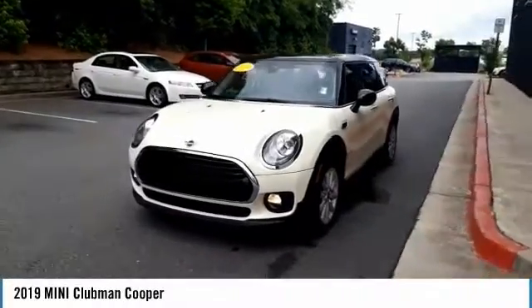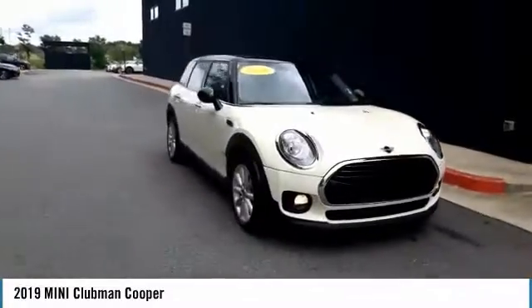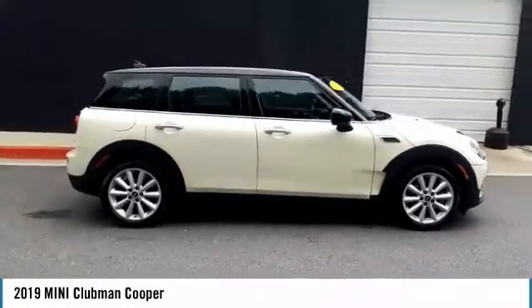Make a great choice today with the 2019 Mini Cooper Clubman. The Mini Cooper Clubman is a longer version of the regular Mini, with a larger backseat and more cargo space.